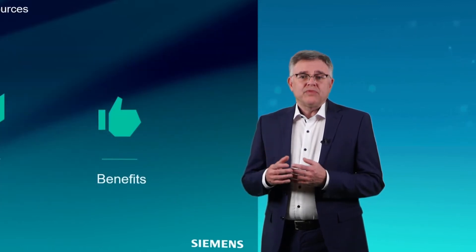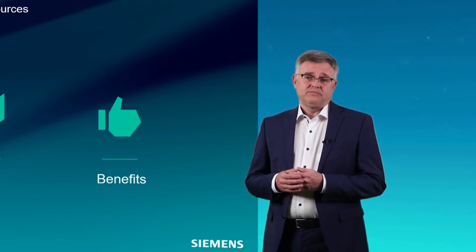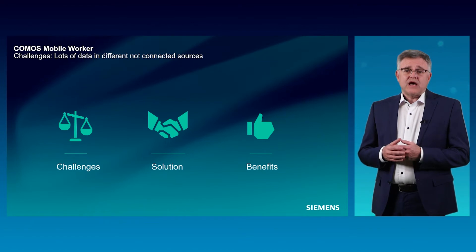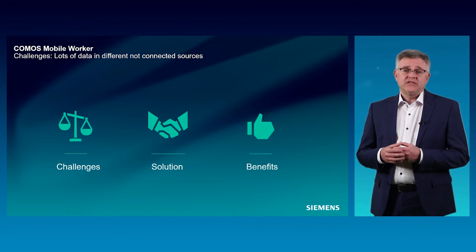What challenges do we address with the Komos Mobile Worker? In the next few minutes, I will show you three challenges, the solutions that we provide, and the benefits that you will reach with these solutions.